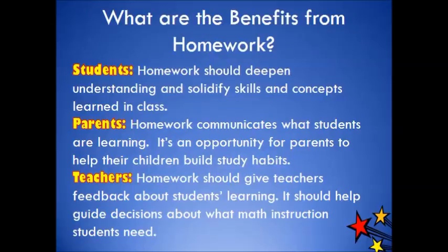What are the benefits of homework? For students, homework should deepen understanding and solidify skills and concepts learned in class. For parents, homework should communicate what students are learning, and it's an opportunity for parents to help their children build study habits. For teachers, homework should give teachers feedback about students' learning and help guide decisions about what math instruction students need.